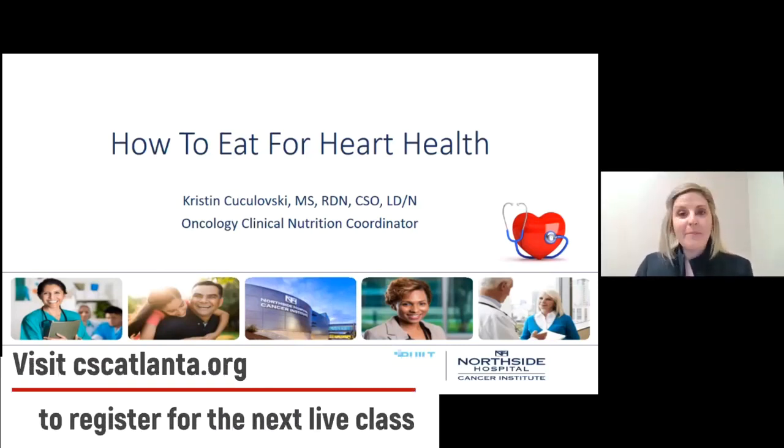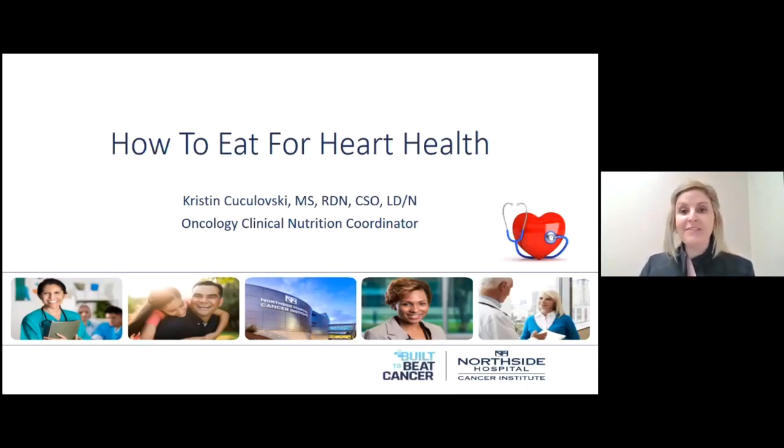Happy Mardi Gras and happy National Heart Month. For this month's topic, I chose how to eat for heart health because it is American Heart Month — February all month long — celebrating heart healthy habits and raising awareness for general heart health. It's a little off our oncology topic, but a lot of the things that are great for your heart are also great for your overall health, so they go hand in hand.